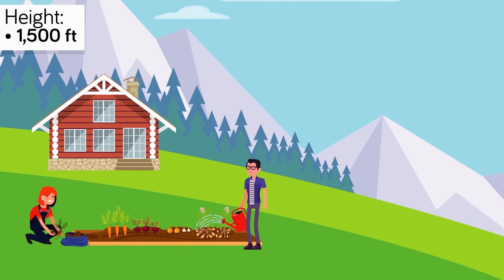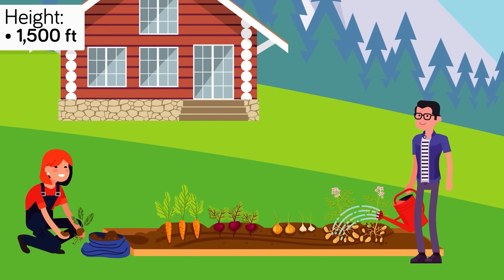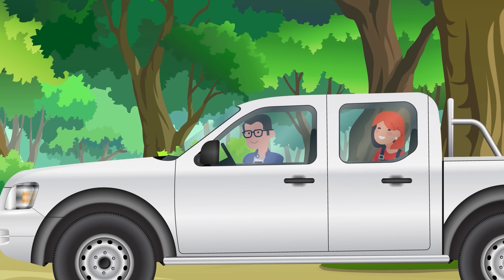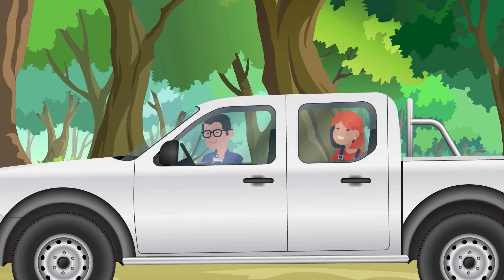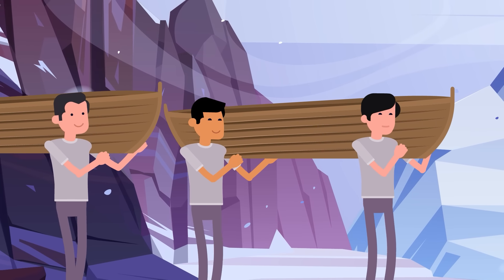Bass makes test runs periodically with his family to ensure they are ready in worst-case scenarios. Bass, his wife, and his kids pile into a pickup truck and speed up the mountain to where safety awaits. So it would seem that in the land down under, the doomsday safe houses are not always down underground.